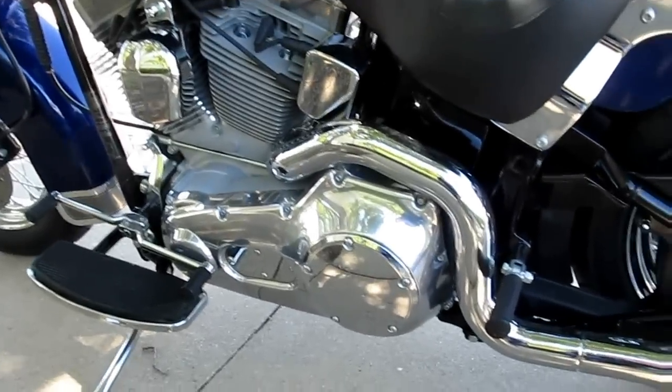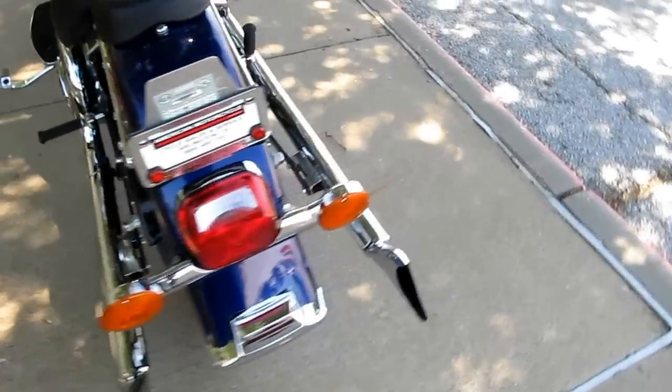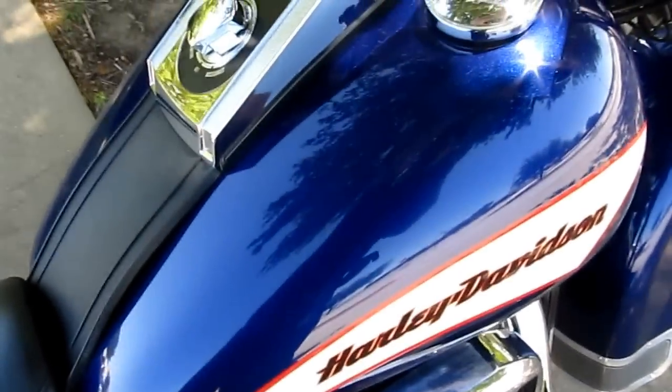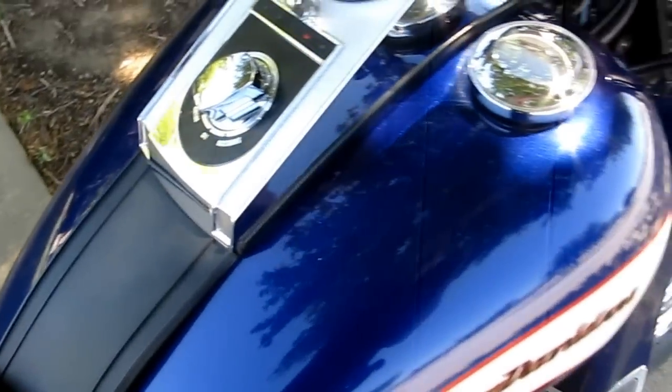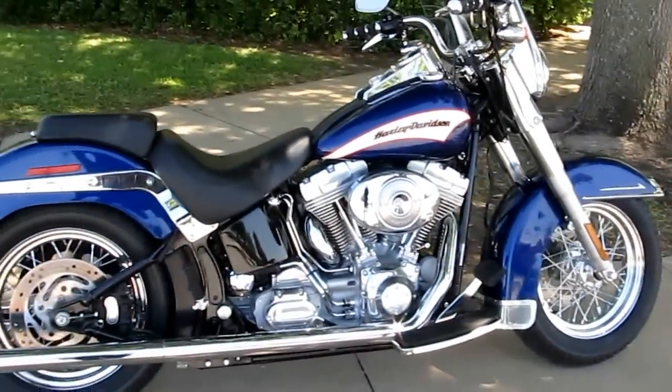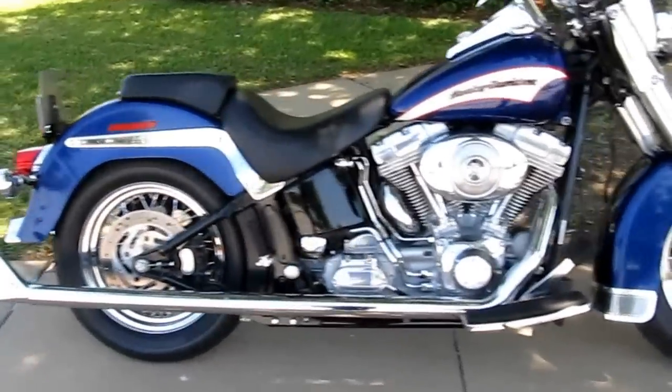There's no leaks, drips, or scratches. The bike looks like it's in very, very good shape. I'm going to start it up and let you hear it run. The fishtails are a little on the loud side, but they still sound good.